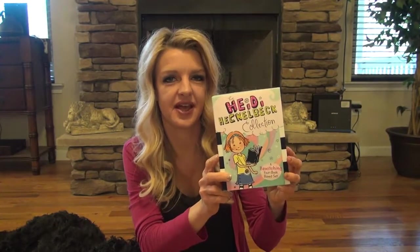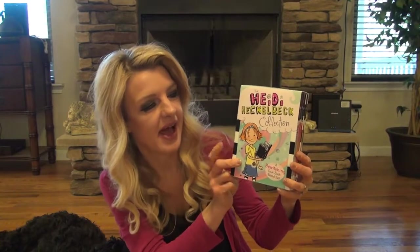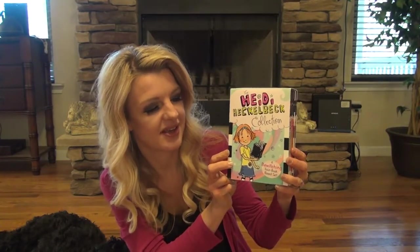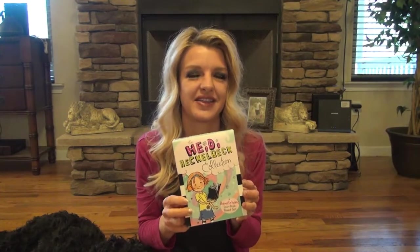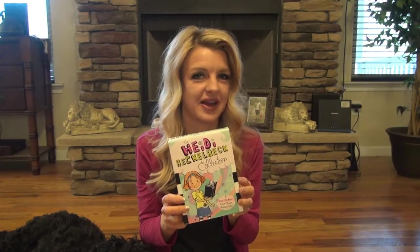I ordered this book set on Amazon, and it's the Heidi Huckleback Collection. I'm just trying to get her interested in reading, so anything I can find that she might like, I thought I needed to get it.